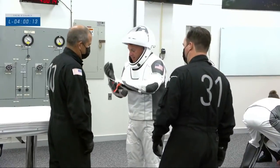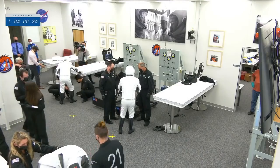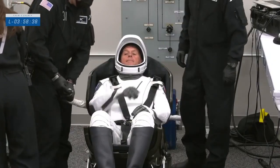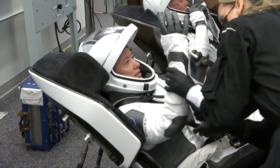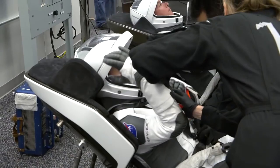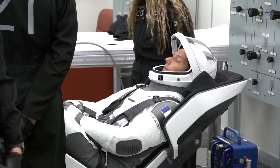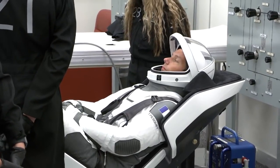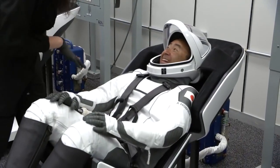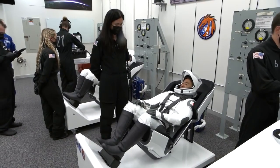We can see the astronauts are now working with SpaceX suit technicians and the closeout team. That's our commander, Shane Kimbrough. There's Megan MacArthur getting helped into her gloves in her spacesuit. Mission specialist Thomas Pesquet will be making his second trip to space. And that's Aki Hoshide having a laugh with some of the suit technicians.